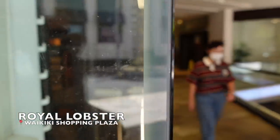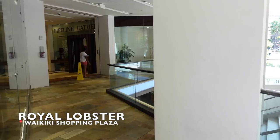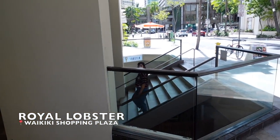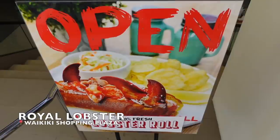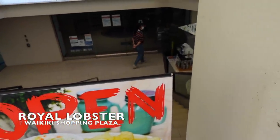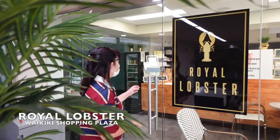Starting with Royal Lobster. Royal Lobster is a small business in Waikiki Shopping Plaza, right on Royal Hawaiian Avenue and Kalakaua. It's on the bottom floor — a hidden gem on the bottom of a staircase. And we really enjoyed it because it had such quality lobster rolls.